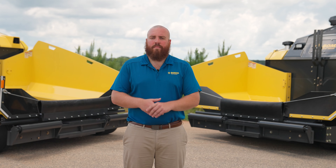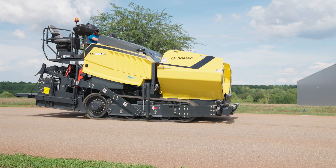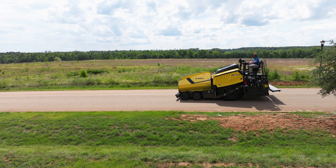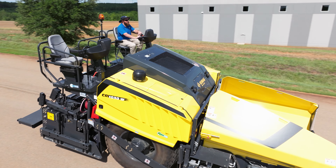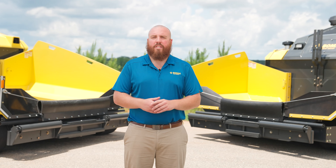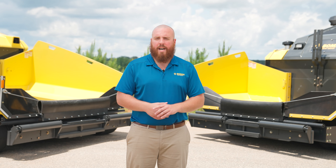We covered a lot of unique features with the CR paver line today — things like our innovative frame raise technology, the undercarriage design of both our track and wheeled units, the Stretch 16 and 20 screeds, and the sizing of our CR paver line. If you have any questions, please reach out to a dealer near you or visit BOMAG.com.